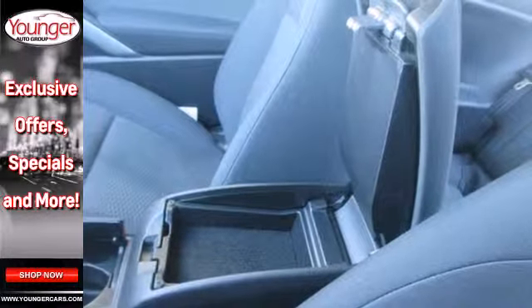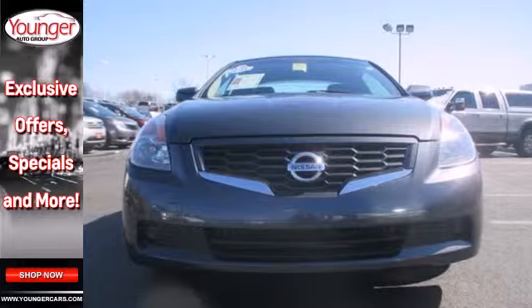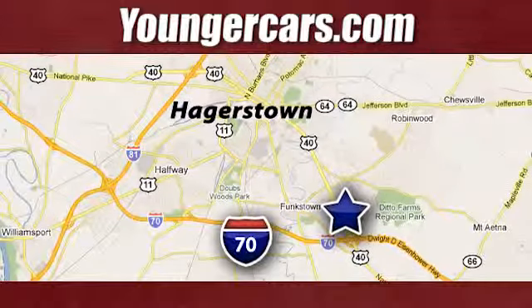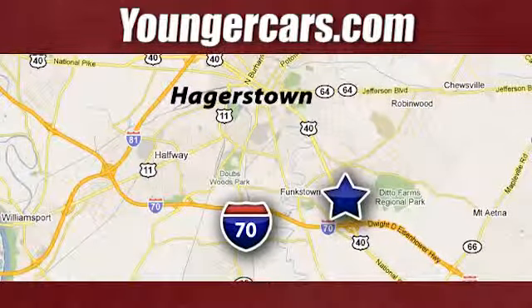All this can be yours. Test drive it today and get ready to be impressed. Visit our website at YoungerCars.com. We're conveniently located at 1945 Dual Highway in Hagerstown, Maryland.